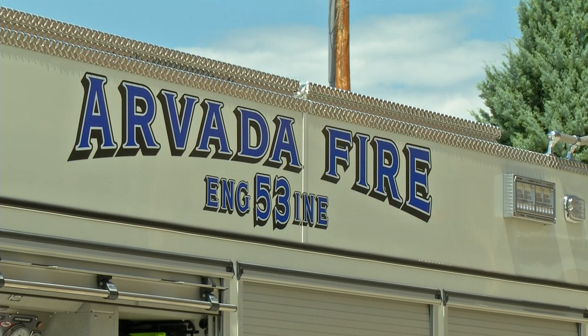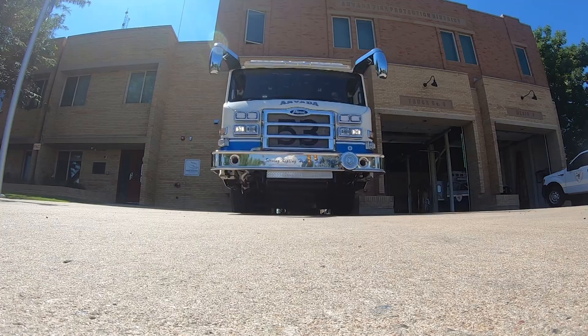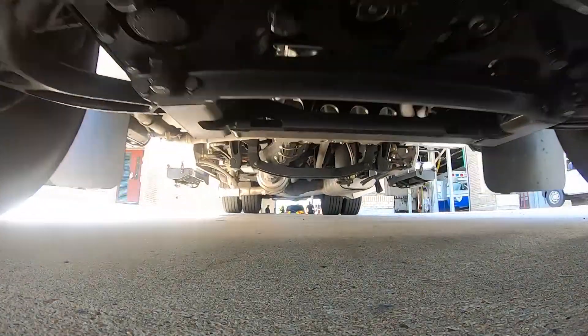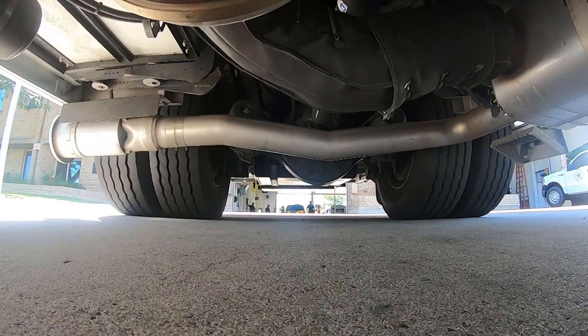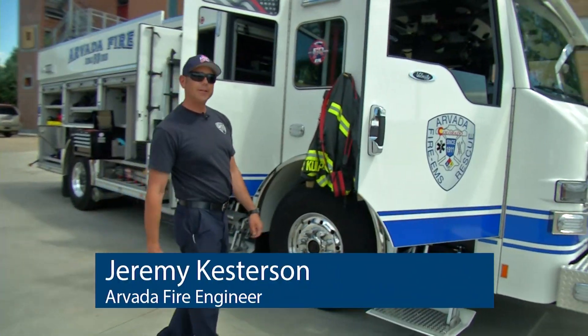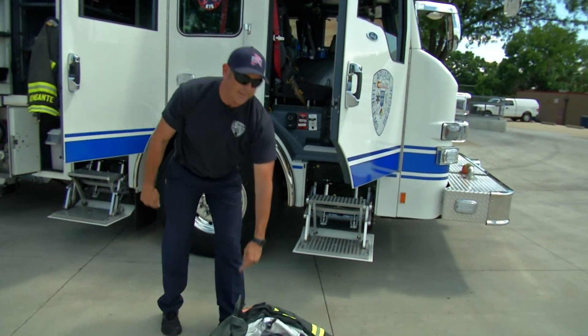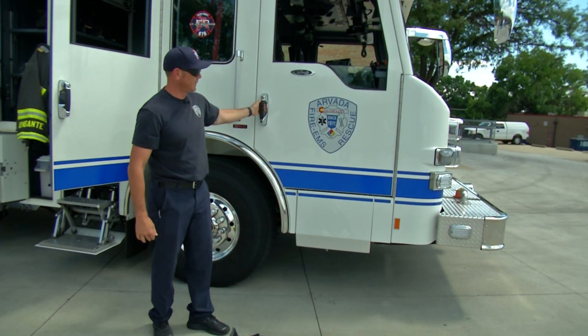Hop aboard Arvada's new fire truck for a VIP tour. It drives like a dream, they say, with a bigger engine, anti-lock brakes, and powerful suspension underneath. One of the nice features — especially for anyone with bad knees — are the pneumatic steps.